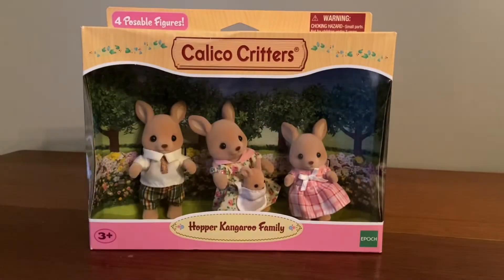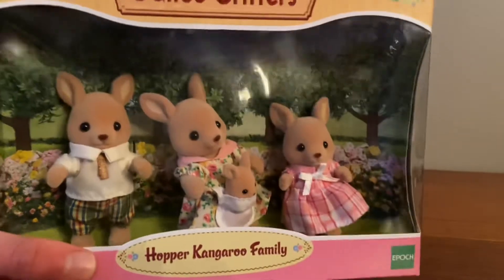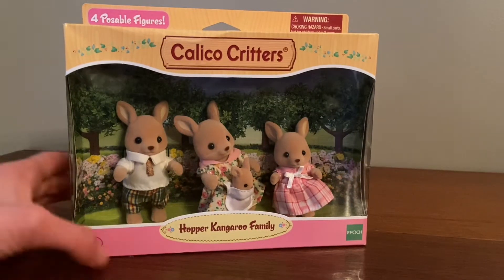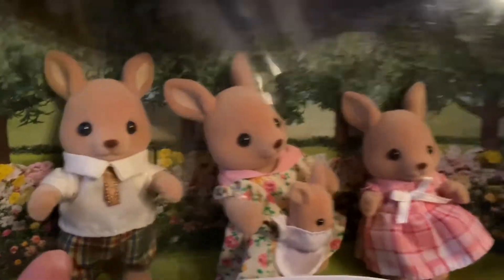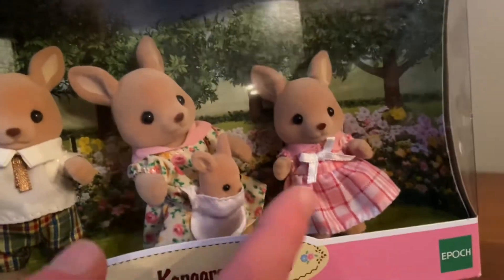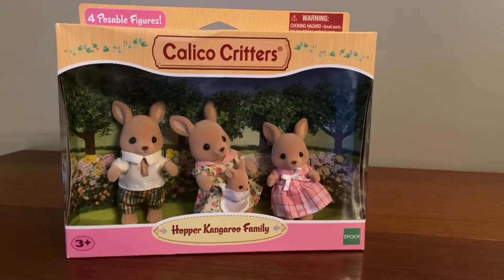Hello everyone, welcome back to Calico Critter Chronicles. It's Brooke, and today we will be unboxing the Hopper Kangaroo Family. The members include the dad, the mom, the baby, and the sister. What are we waiting for? Let's open it!